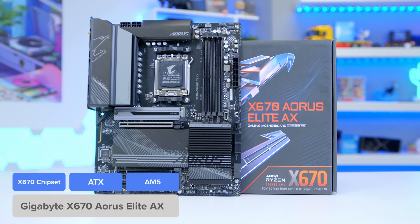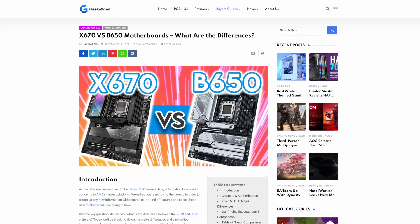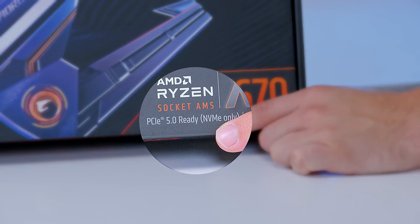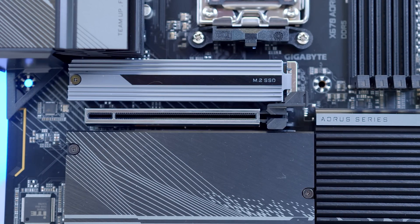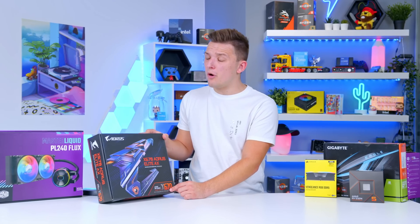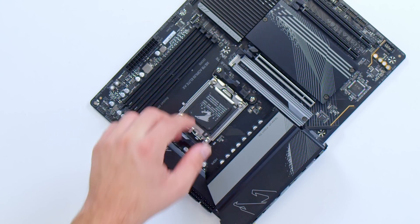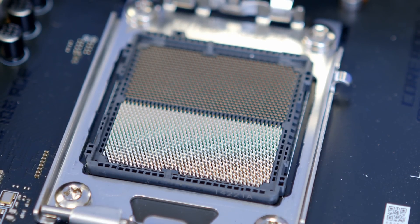As referred to earlier, there are four new chipsets initially for the AM5 architecture. You've got your B series and your X series, and in addition you have E versions of both — standing for Xtreme — which gives you much more widespread access to PCIe Generation 5. If you take a look at the box, it says PCIe 5 ready, NVMe only. That means to get PCIe 5 support for graphics cards on motherboards, you've got to spend more — something we're not particularly enthused about. You'll notice that for the first time in ages, the pins are actually on the motherboard, not on the CPU.